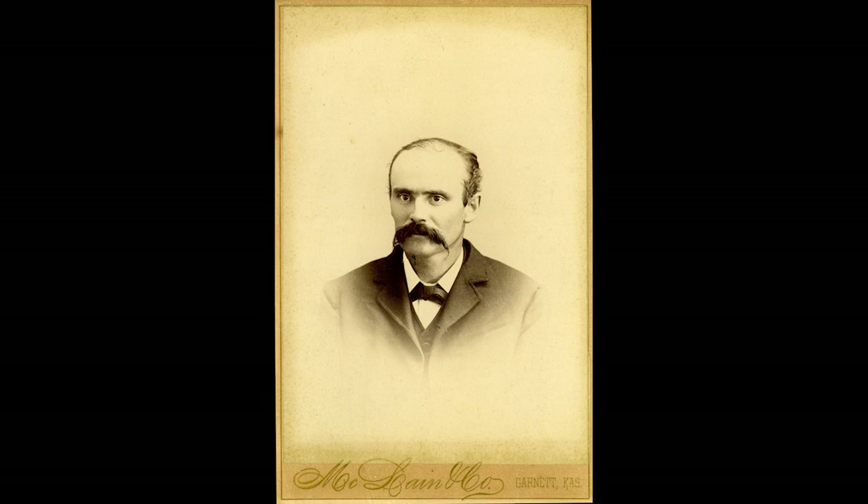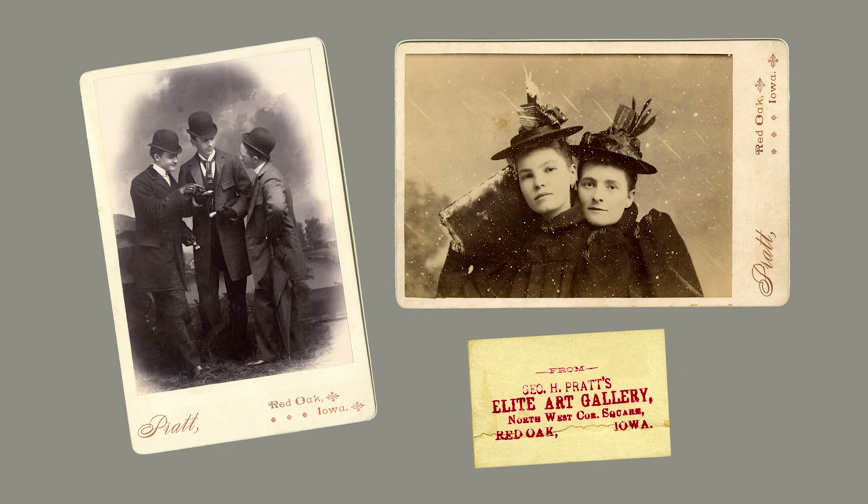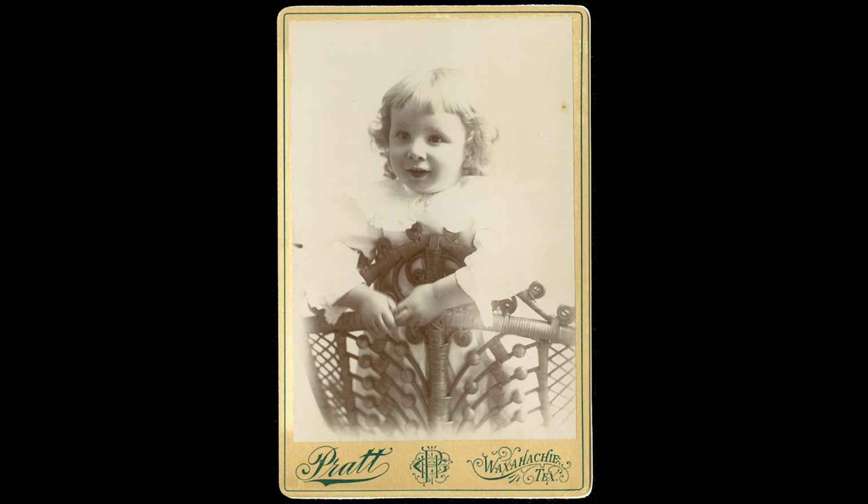My maternal great-grandfather George Hagee Pratt was an early-day portrait photographer. Along with his brother Julius, the young men started a studio at Red Oak, Iowa in the mid-1880s. In 1891, Granddad Pratt moved to Waxahachie, Texas and opened a studio there.